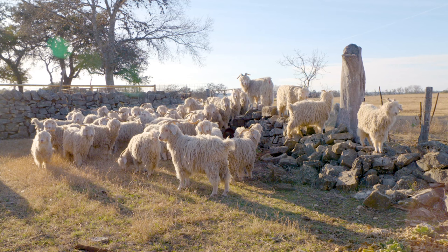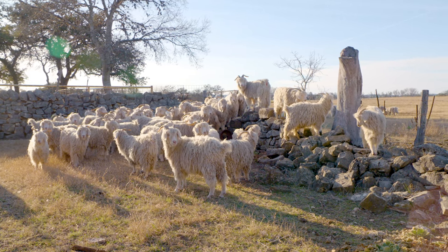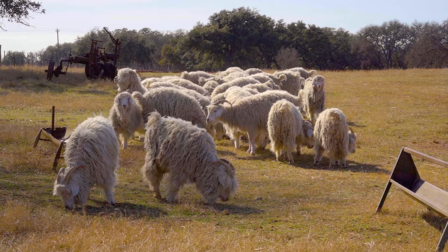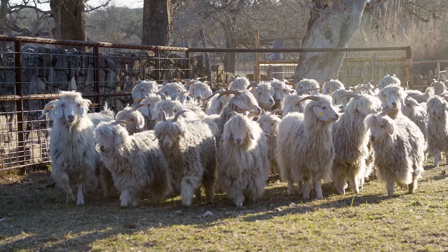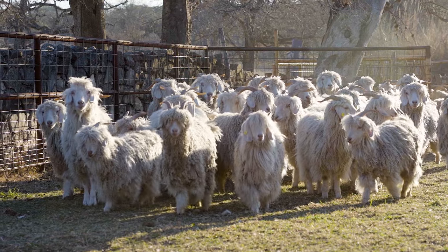This area is really good for Angora goats because they do well on the brush that we have and they can do well in a dry climate. Texas ranks number one in mohair production and the Edwards Plateau area is number one in the nation for Angora goats. There's established predator control in this area. The landscape, the weather, the vegetation that we have here is just really great for Angora goats.